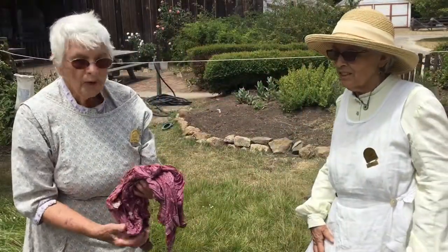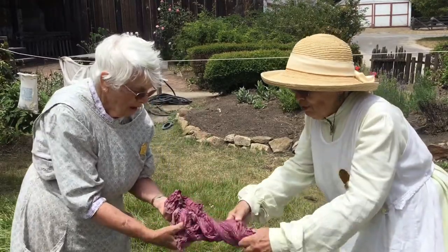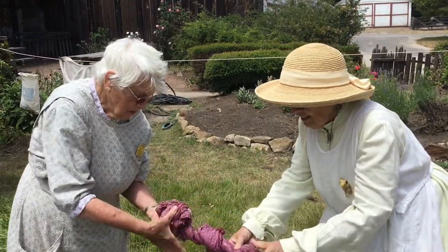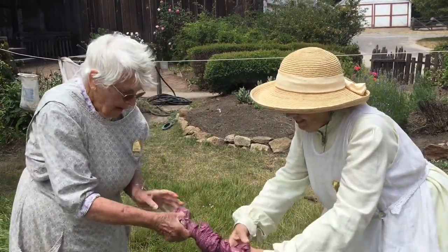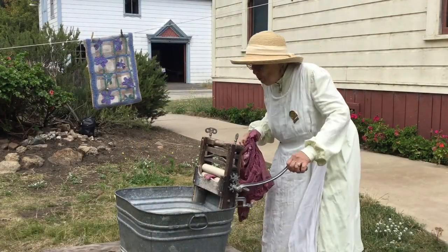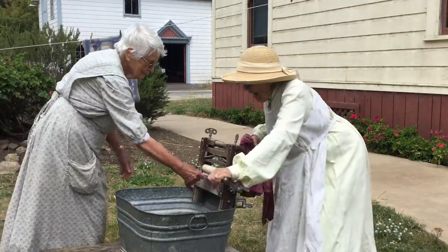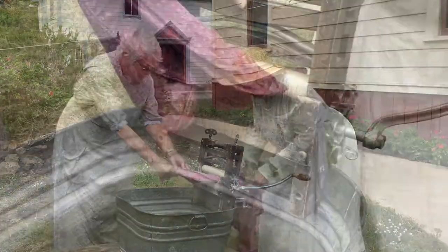To get the water out we need to work together. Which way are you going to turn? I'm going to turn to my left. I'm going to turn this other way. This new mechanical wringer would make the job go a lot faster and could get a lot more of the water out.